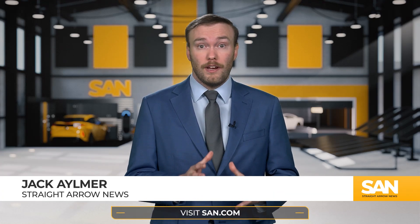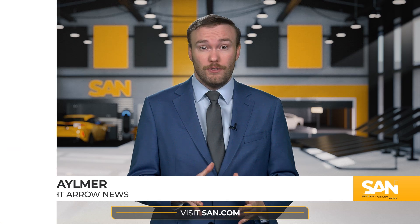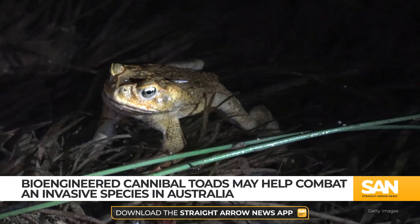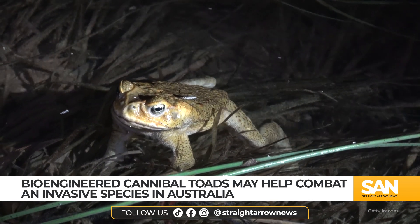Controlling one of Australia's worst invasive species may involve genetically engineered cannibal toads. Cane toads originate from South and Central America, but have spread across much of Northern Australia since their introduction in 1935 to control cane beetles, destroying crops in the region.